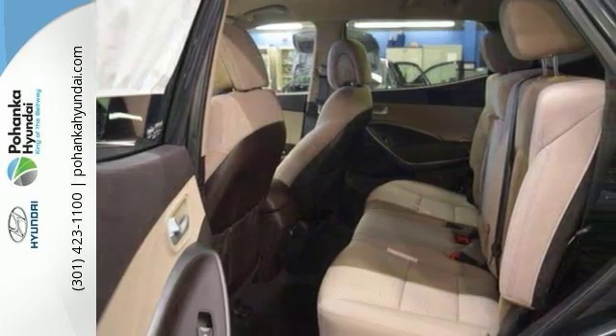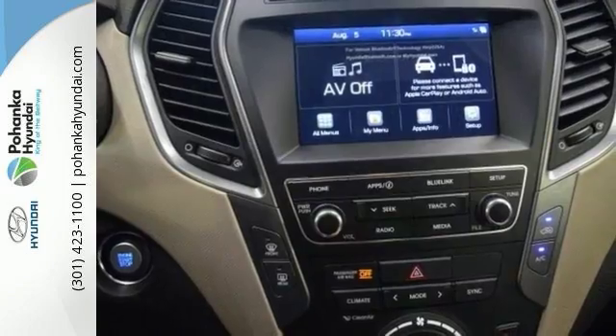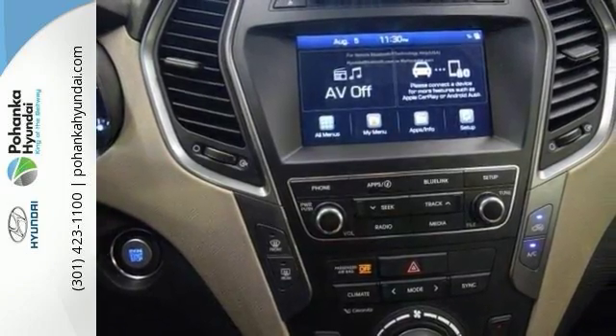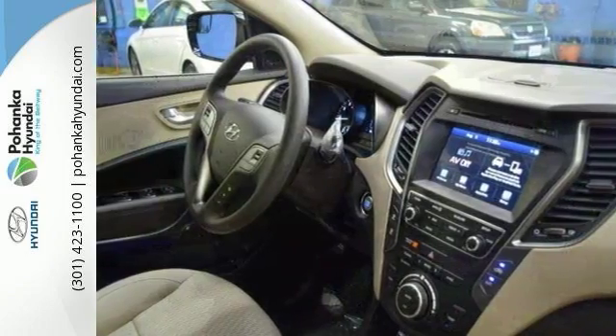It has hill start assist control and downhill brake control and drive mode select. And this Hyundai Santa Fe Sport has Bluetooth, Sirius XM radio and rear view camera.